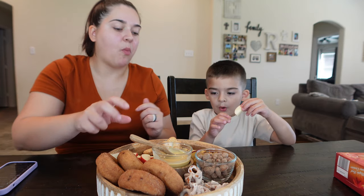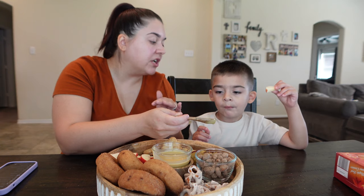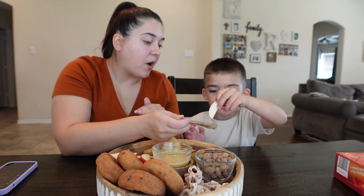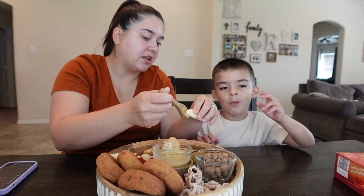Here, dip it — it's good! It's so good, it's sweet, I promise. It tastes like syrup and honey — that's what it tastes like.